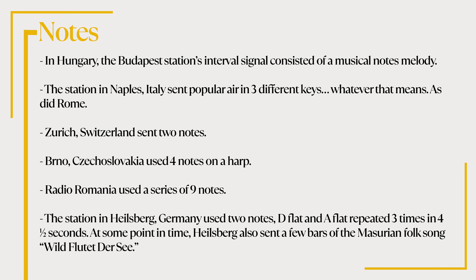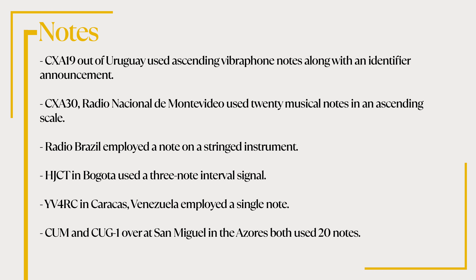At some point, Halsburg also sent a few bars of the Missourian folk song Vilde Flute des Cis. CXA-19 out of Uruguay used ascending vibraphone notes along with an identifier announcement. CXA-30, Radio Nacional de Montevideo, used 20 musical notes in an ascending scale. Radio Brazil employed a note on a stringed instrument, and HJCT in Bogotá used a three-note interval signal. YV4RC in Caracas, Venezuela employed a single note. Finally, CUM and CUG1 over at San Miguel in the Azores both used 20 notes. Of course, there are many more, and comments are welcome below.